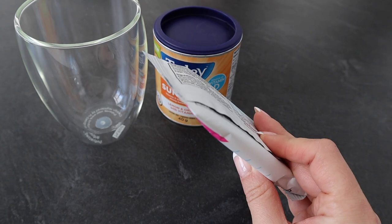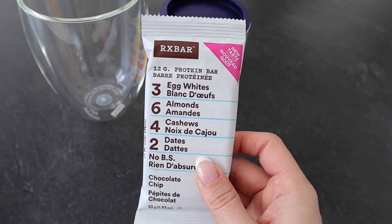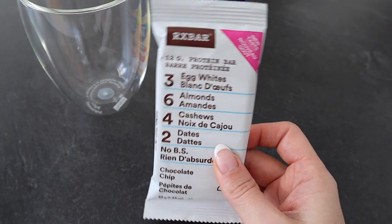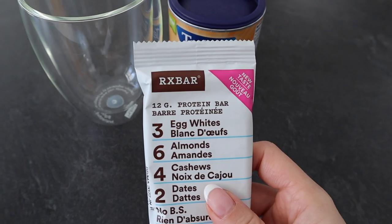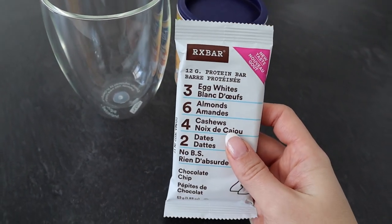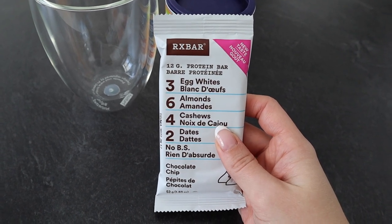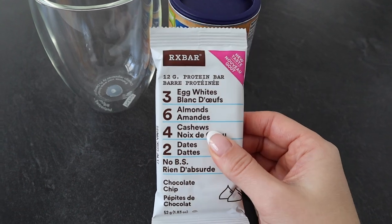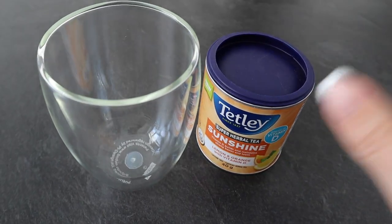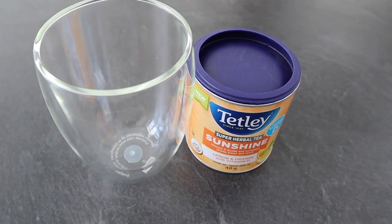These are the protein bars I've been loving lately — I recently started having these and I'm obsessed. They are the RX bar, and this one is the chocolate chip flavor. It has really clean ingredients and it tastes really yummy; they have all different flavors. One of my favorites is the peanut butter flavor — it is so yummy. I'm going to go ahead and eat this, make my tea, and then catch up with you guys once I'm making another meal.